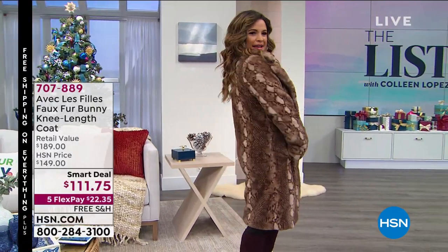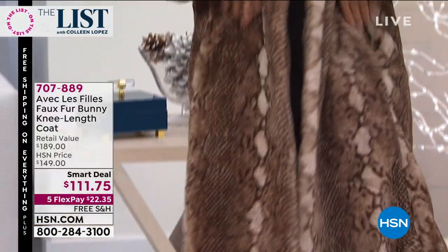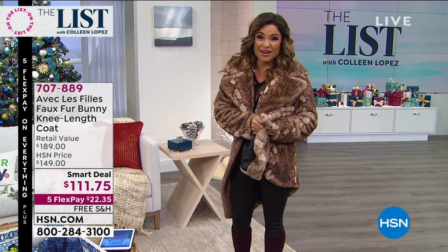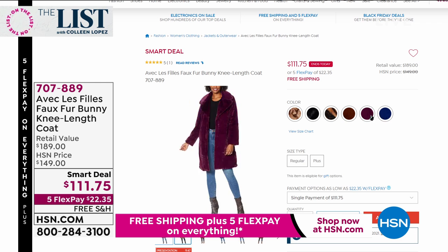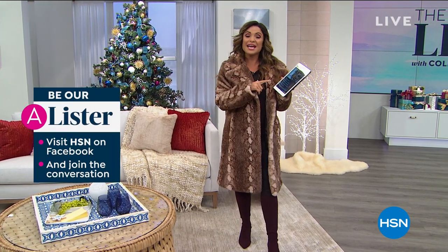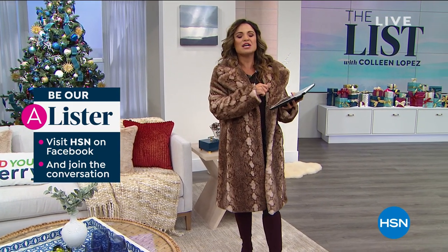One of our all-time favorite girls is here — Michelle Yarn is going to help us show off all the fabulous Better Than Black Friday. Tis the season for faux fur fabulousness! This is Avec Lafie — another amazing smart deal. We've only been running this for about a week and we're down to about a thousand left. It is the softest, most plush faux bunny fur ever. We have it in python print, tiger print, and solids: black, navy, sangria, and mink. We are live on HSN's Facebook page — at the end of the night one of you will be our A-lister and win a $25 HSN gift card.